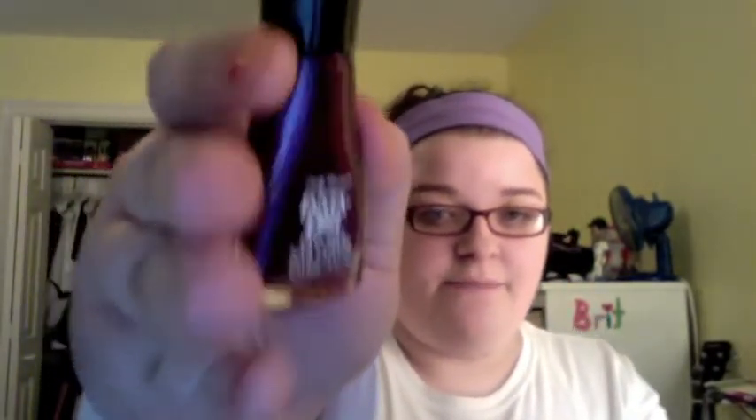I got four of these Sally Hansen Insta-Dry ones. I really love the brush on these — I cannot get over how much I love it. It's so thick and I love it so much. This first one is a really nice deep plum called Pronto Purple — a really nice purple plummy kind of color.